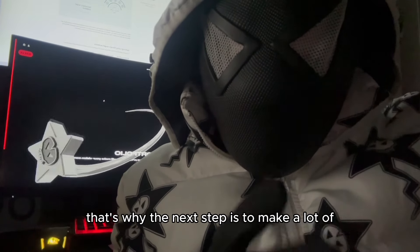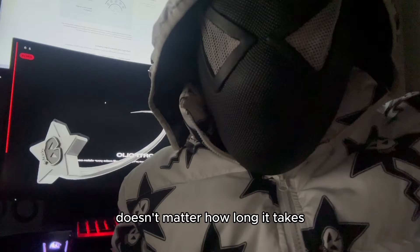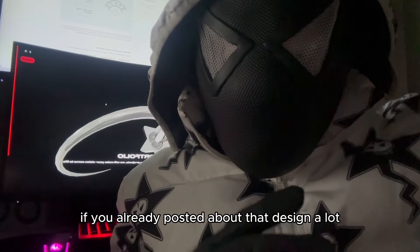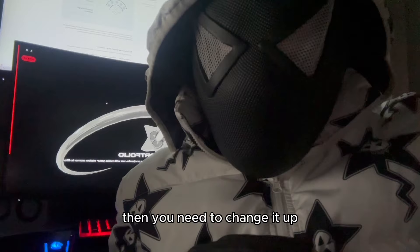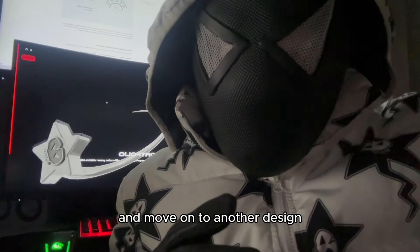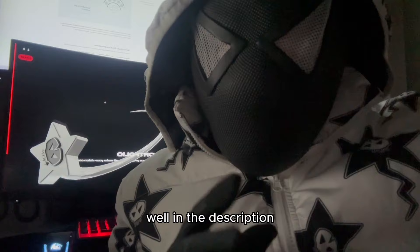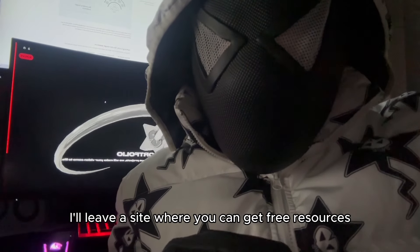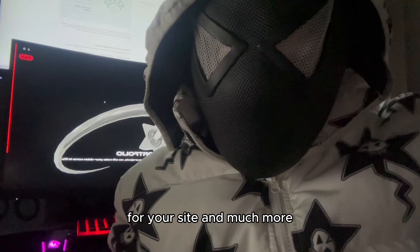That's why the next step is to make a lot of designs and mock-ups to show them off. It doesn't matter how long it takes — if you've already posted about a design a lot and people don't seem to like it, you need to change it up and move on. They decide if it's good or not. For mock-ups, I'll leave a site in the description where you can get free resources, mock-ups, Shopify themes for your site, and much more.